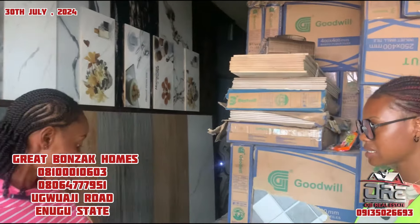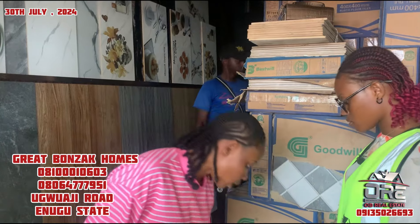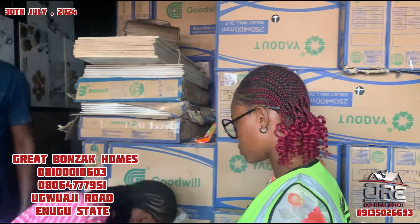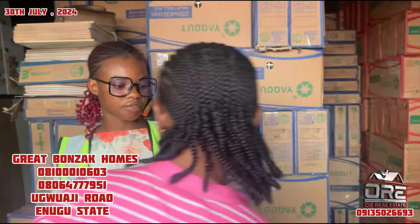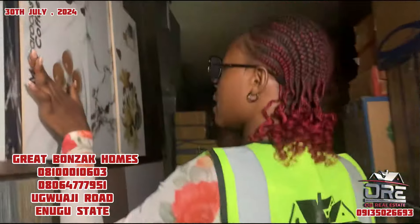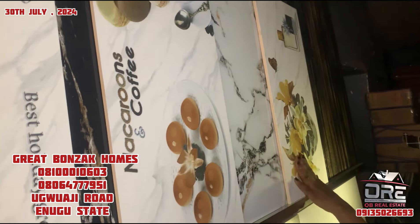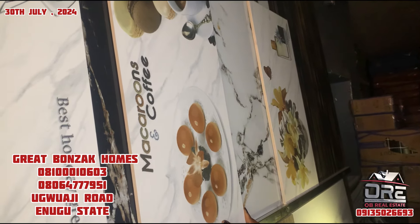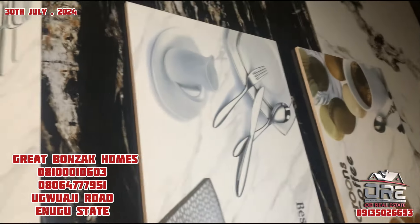Can we go upstairs? Yes. We have other kitchen tiles. Like this size - you know the one I showed you before was the bigger size. You can use this for kitchens. Can we go upstairs so we can show our viewers the other products you have? This one is a sensor tile. How much? It's 4,500. How many pieces in the carton? Nine. How many square meters? 1.62.